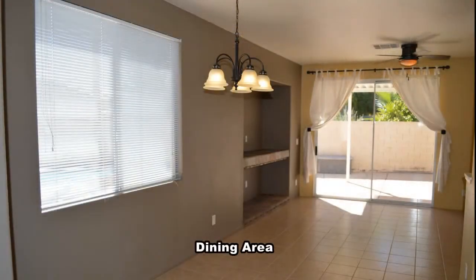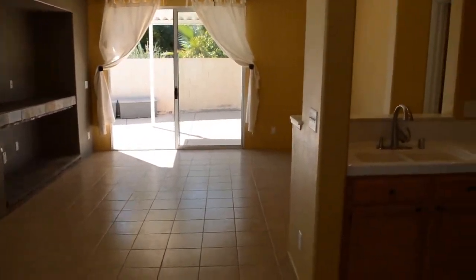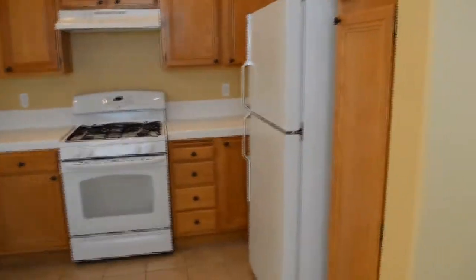The dining area has a hanging light. The kitchen has a tile countertop and all appliances included.